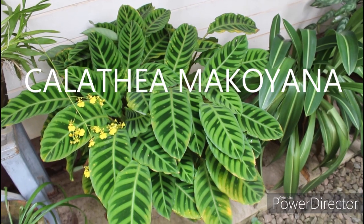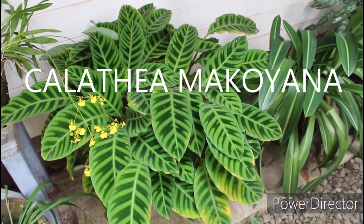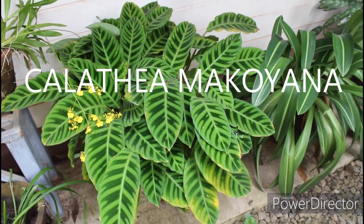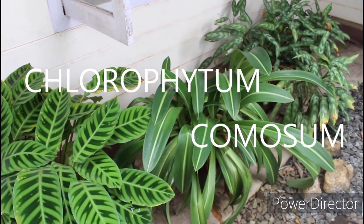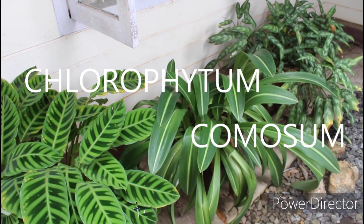This one is known as peacock plant, also called cathedral windows — I know why it got that name because it looks so beautiful like a peacock. It is native to eastern Brazil. This one is spider plant, also known as airplane plant, and it is seen in South Africa and Australia.